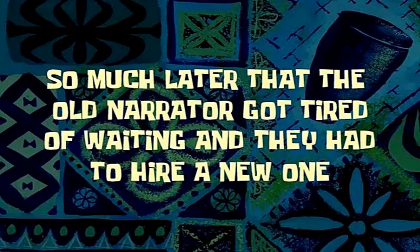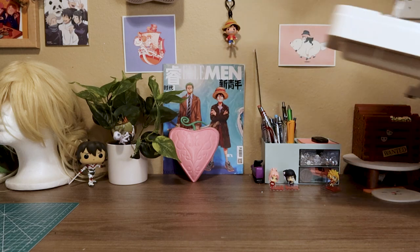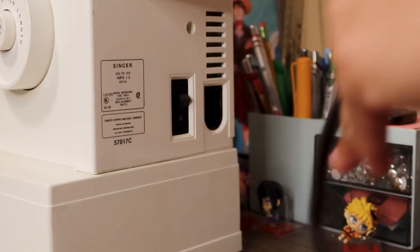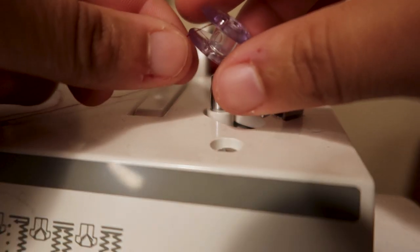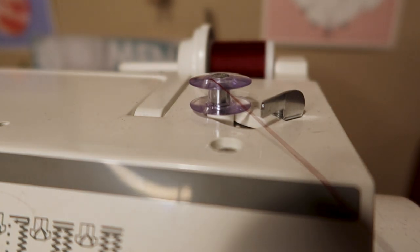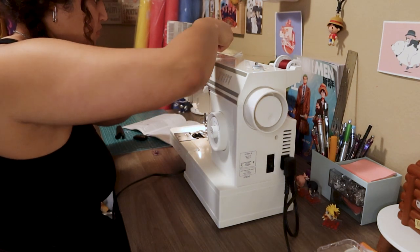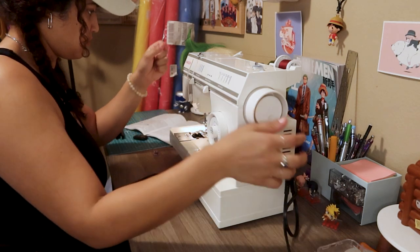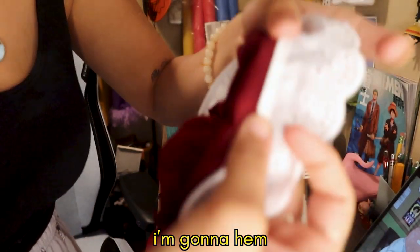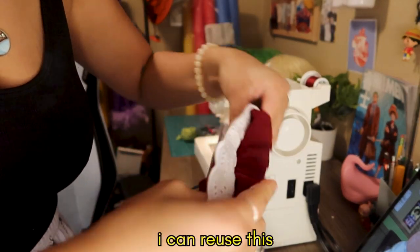So much later that the old narrator got tired of waiting and they had to hire a new one. I've changed my mind — instead of hemming the actual dress, I'm going to hem the lace itself like this so that way I can reuse the dress.